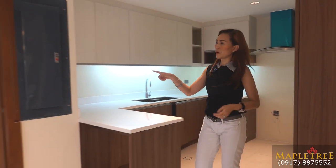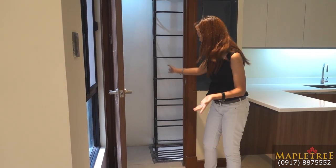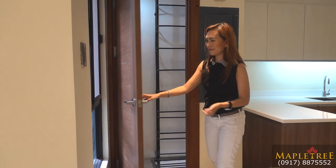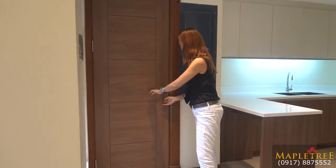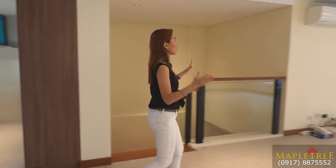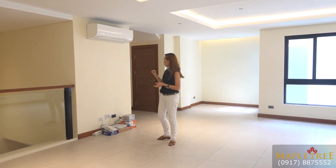On this part, there is a door that leads to the fire exit, which also leads you down to the garage. When you buy the house, the air conditioning units are included. The appliances are not included, except for the range hood.